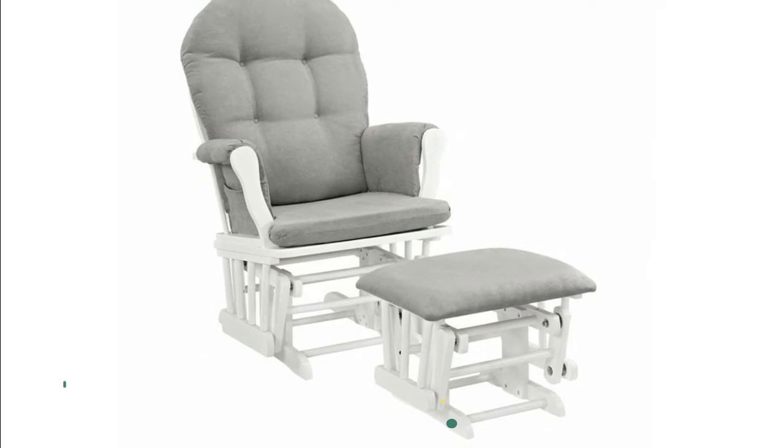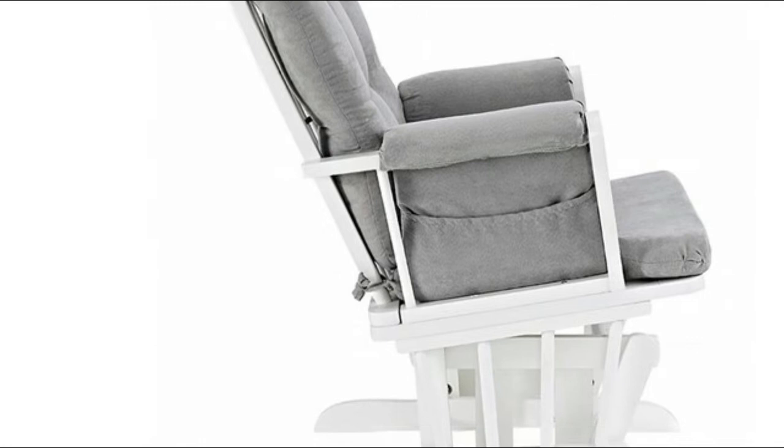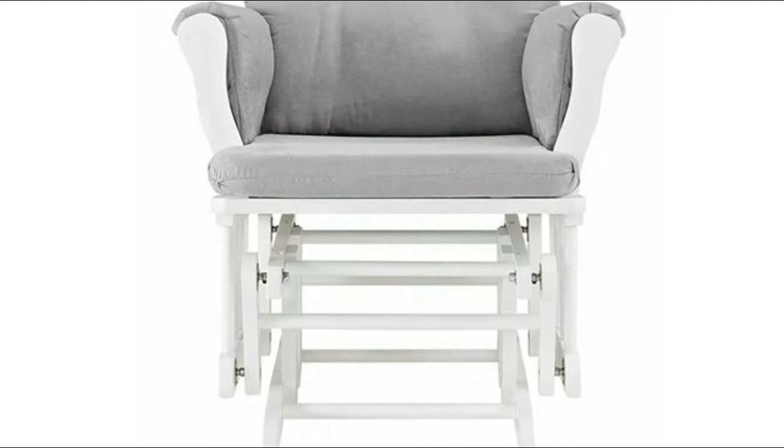Elegant, sturdy construction, smooth bearings, and smooth rocking motion. Well-constructed, heavy-duty fabric on the upholstery. The glider and ottoman have enclosed metal bearings that allow for quiet rocking motion. Super cushioned, and the armrests have a memory foam pad, so it's very comfortable. Side pockets are a plus for storage.